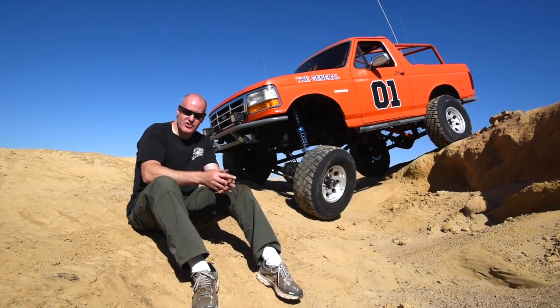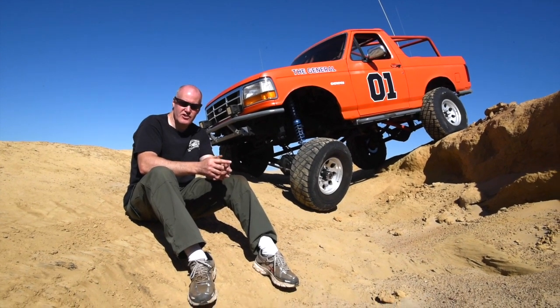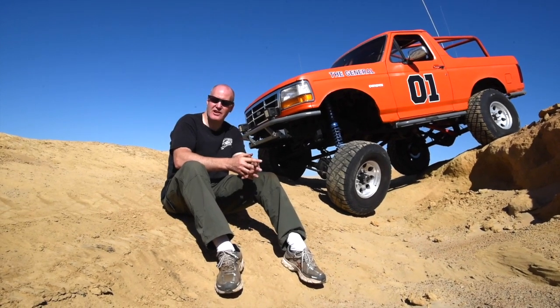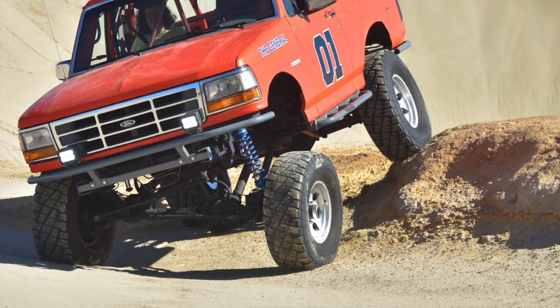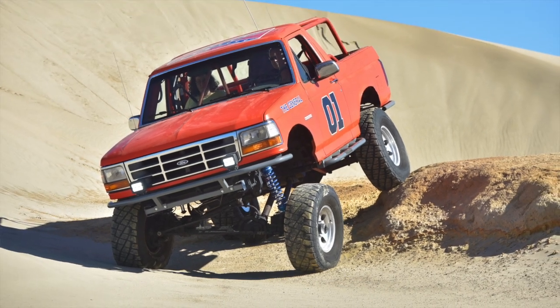There's a 16-inch stroke in the front and an 18-inch stroke in the rear, though I only use about 16 inches in the rear. I can put a front tire on a 42-inch tall rock and the other tires are still kissing the earth.